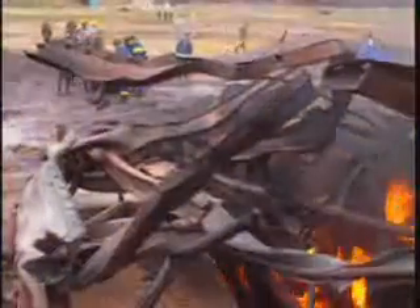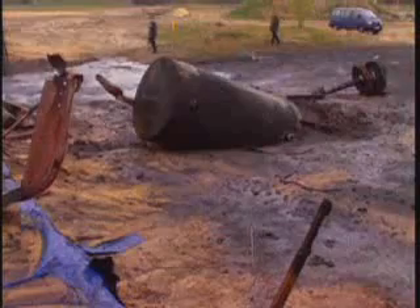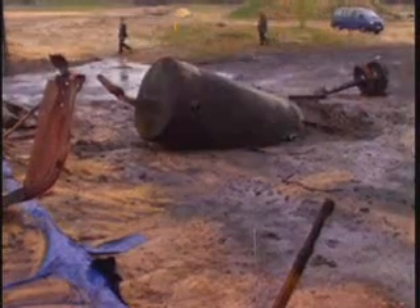The Castor cask has somersaulted and, after seven meters and blackened by soot, has dug itself into the soil. But it has remained leak-tight.